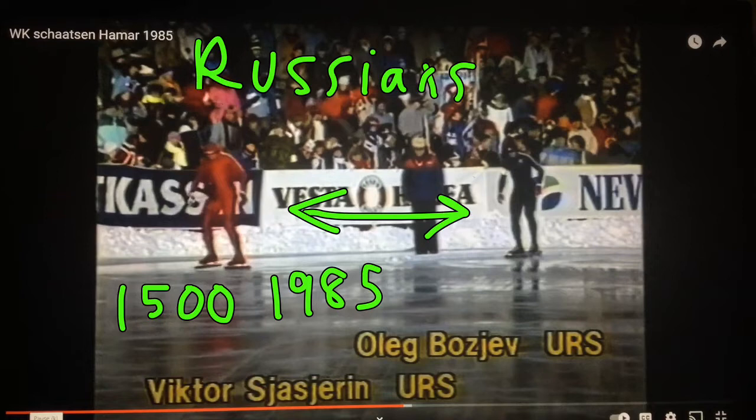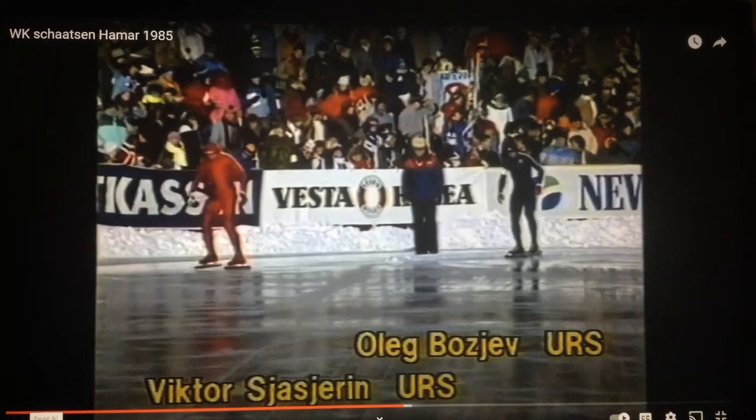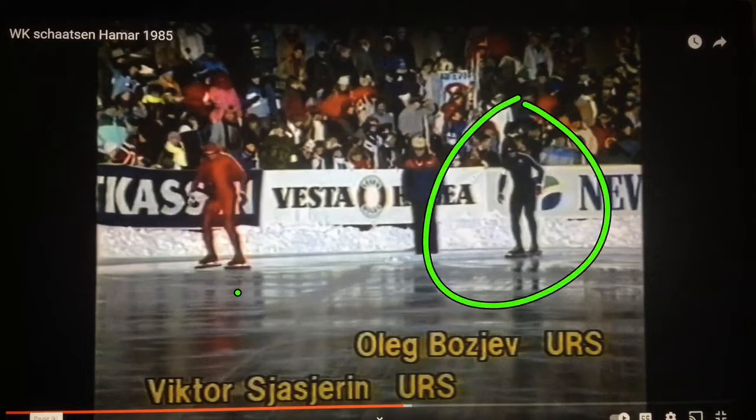These two guys were great skaters. I remember seeing Viktor Shashirin right here — he was just sheer muscle. There was not an ounce of fat on this guy. Brutal 1,500 meter skater, great middle distance. And Oleg Bojev, of course, one of the greatest all-arounders of the 1980s. He could do everything.